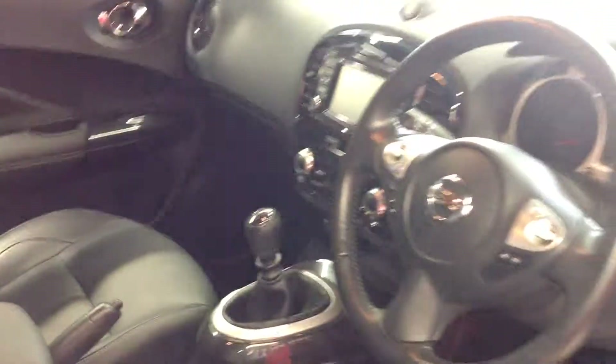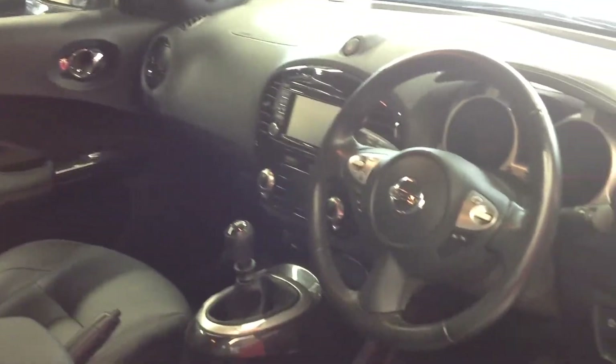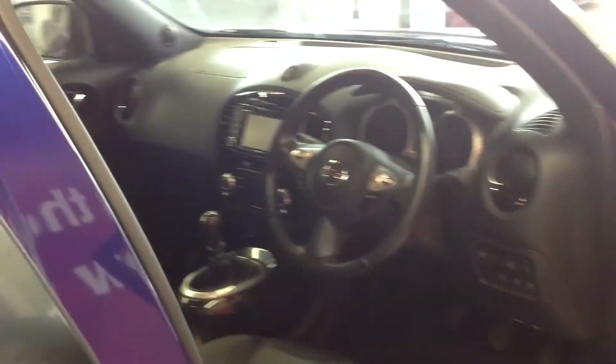I'm now just going to go into the rear seating just to show you that — all nice and clean condition, as you would expect.